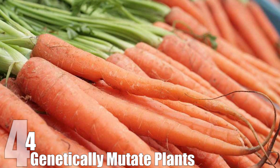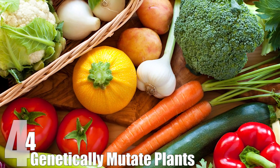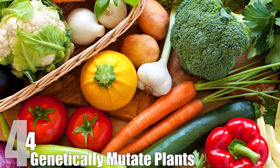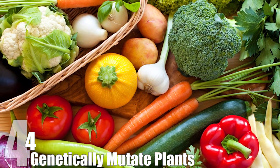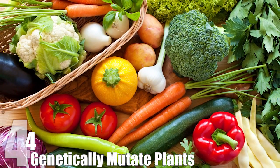Now, if the idea of mutant food makes you nervous, fret not. It doesn't make the food radioactive, and it is not the same process used to create genetically modified organisms where DNA is spliced into a species, adding material that wasn't there to begin with. Plants experience natural mutations all the time, and this just speeds the process up. It's the equivalent of hitting shuffle on your favorite party playlist — the songs are the same, but the vibe can totally change.